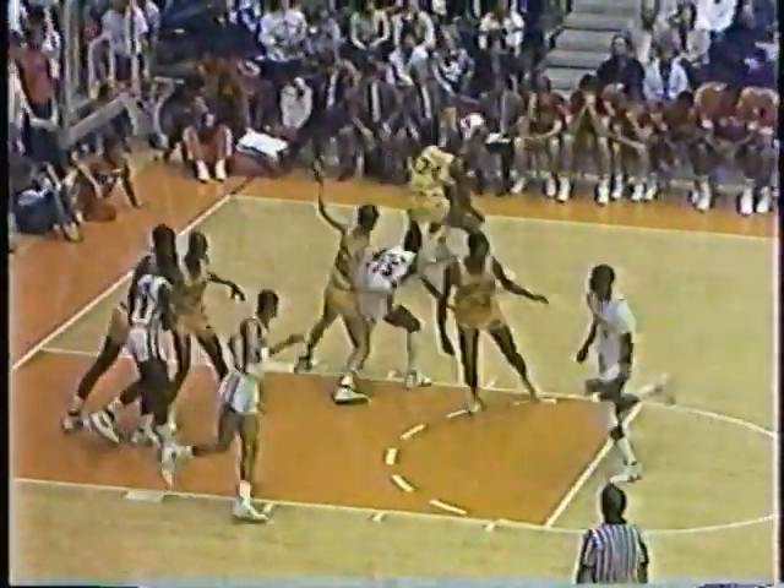Clemson runs their half-court game and they really do a lot of screening down inside. At some point in this game, you'll find a couple of guys post up — they'll look, and if they're not there, they'll continue right on through with the screen. There's the post and the feed — that's Corbin. Grant tips twice and gets it. Horace Grant has all 9 Clemson points.